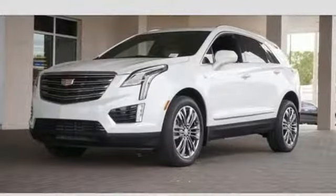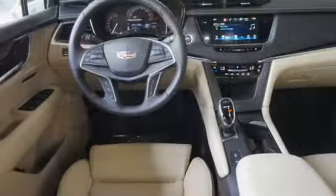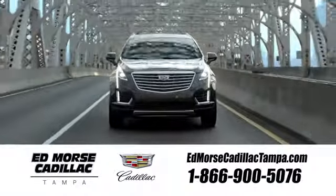Smart and intuitive, driving this XT5 will feel like second nature. Treat yourself to a test drive today. Visit our website at edmorsecadillactampa.com or call us today. For value and for service, it's Edmorse.